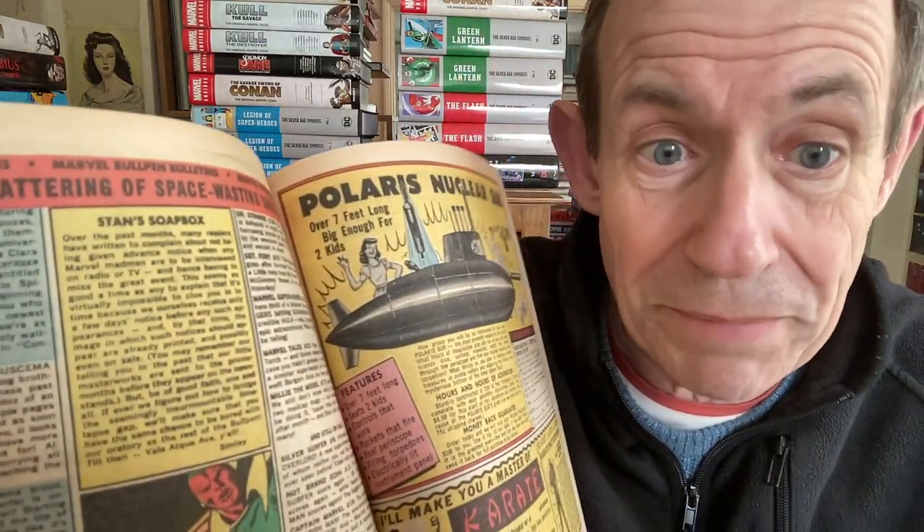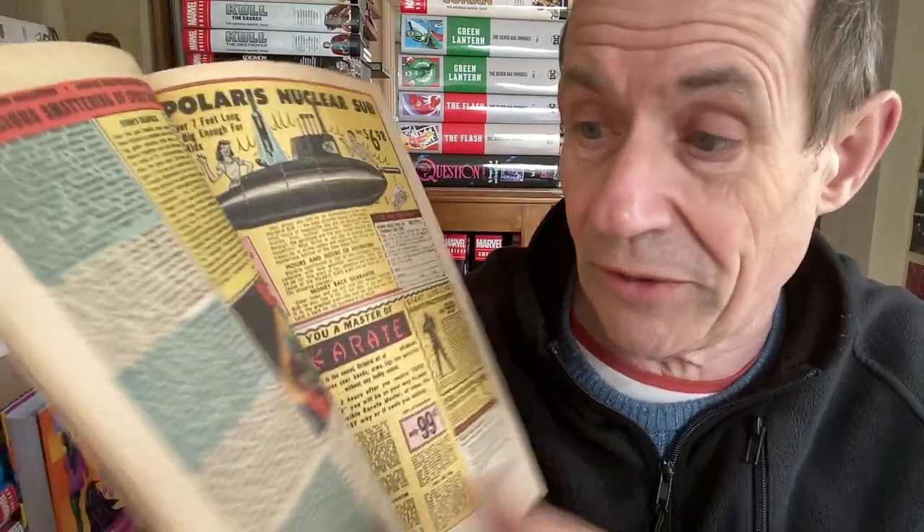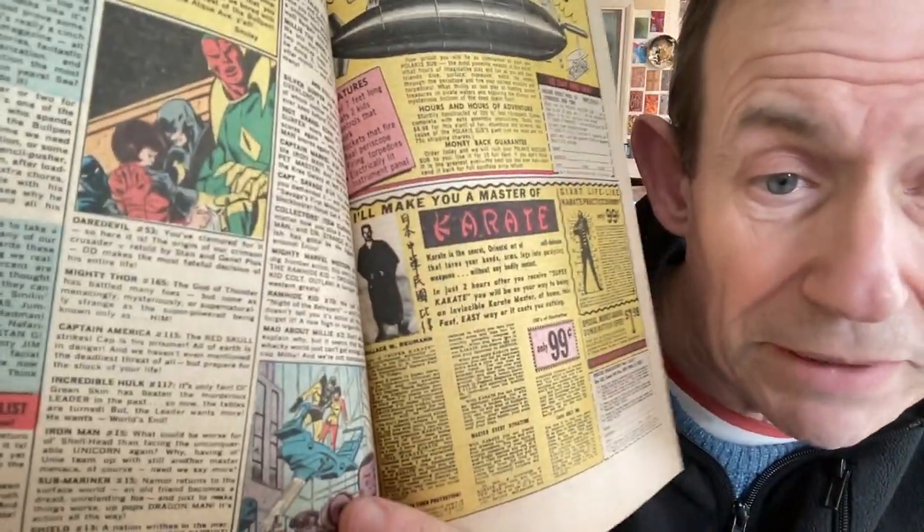It must have been around 1968-69 that Stan's Soapbox first appeared. You can see they've now gone blue to differentiate it, with yellow for Stan's section. The checklist is also getting a bit bigger. This is the Avengers - and have they mentioned the Avengers in their own checklist?